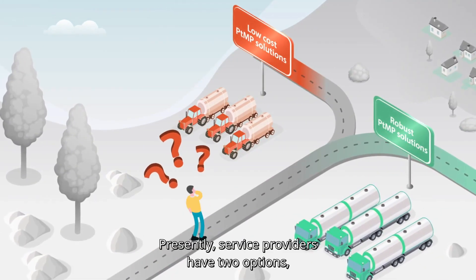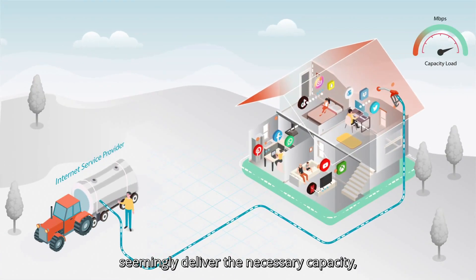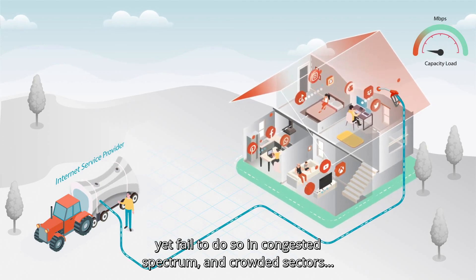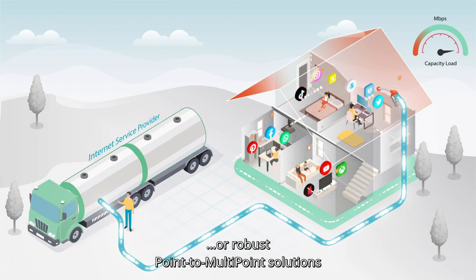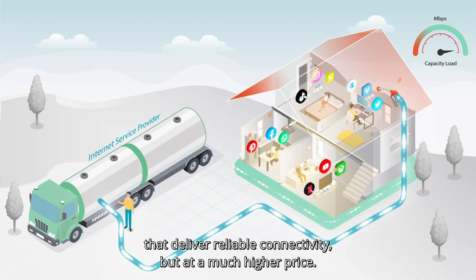Presently, service providers have two options: either low-cost solutions that seemingly deliver the necessary capacity, yet fail to do so in congested spectrum and crowded sectors, or robust point-to-multipoint solutions that deliver reliable connectivity, but at a much higher price.